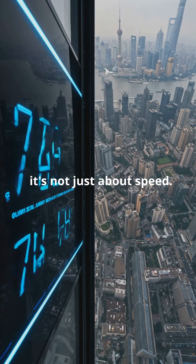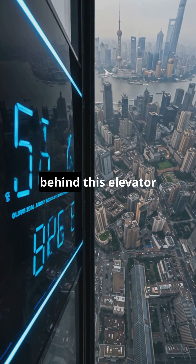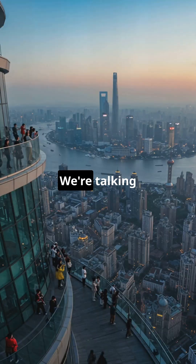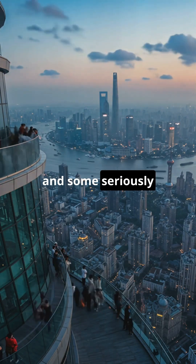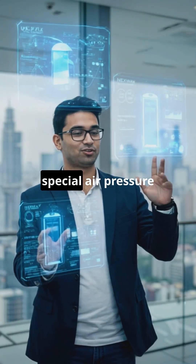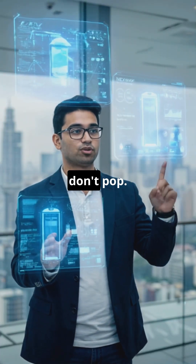But here's the thing — it's not just about speed. The engineering behind this elevator is next level. We're talking cutting-edge aerodynamics, high-efficiency motors, and some seriously advanced safety systems. They've even got special air pressure controls so your ears don't pop.